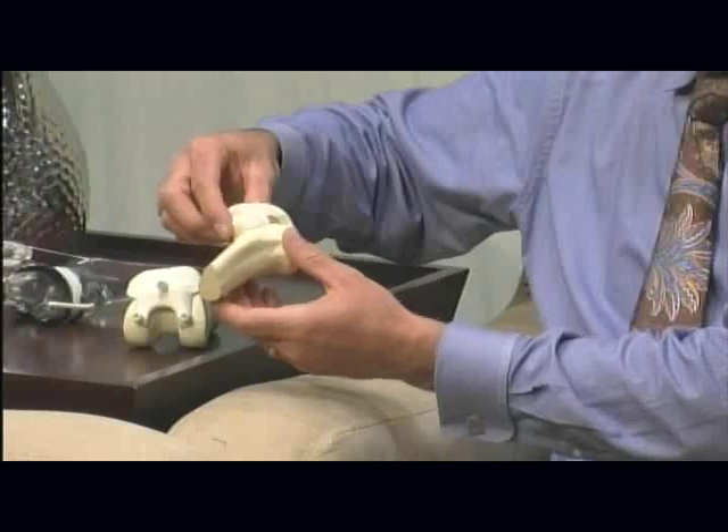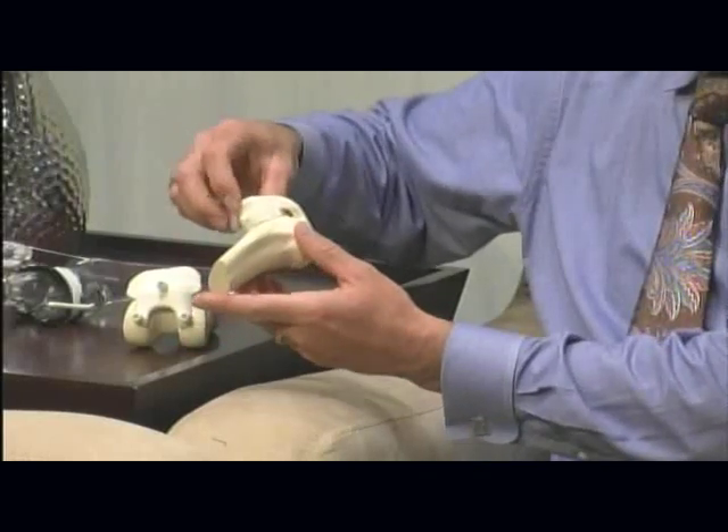We use something very similar for the tibia. I still go ahead and double-check things with some old-fashioned instruments just to make sure there hasn't been a mistake with the computer software and to make sure everything's done right. But these blocks are pretty accurate — I've been pretty pleased with them.